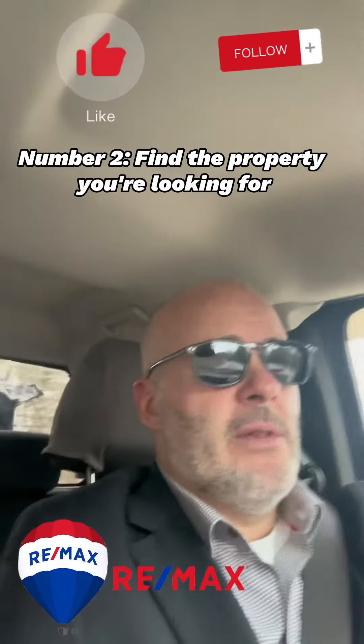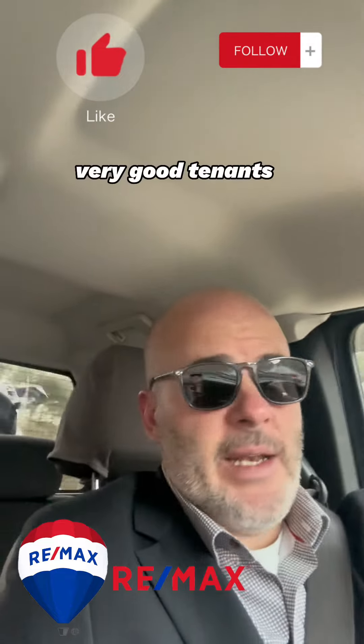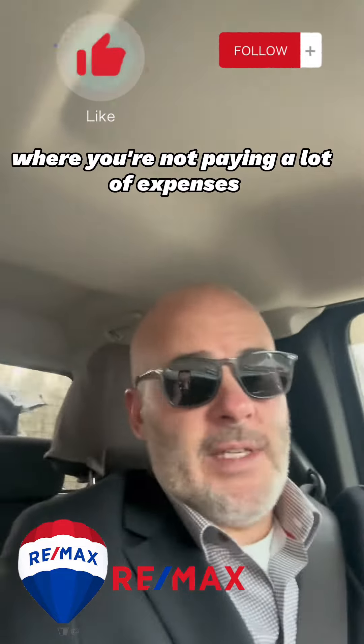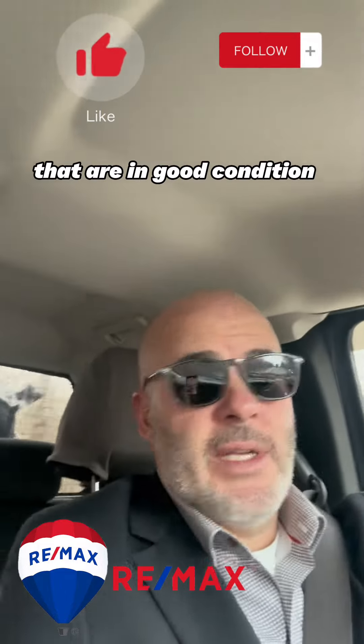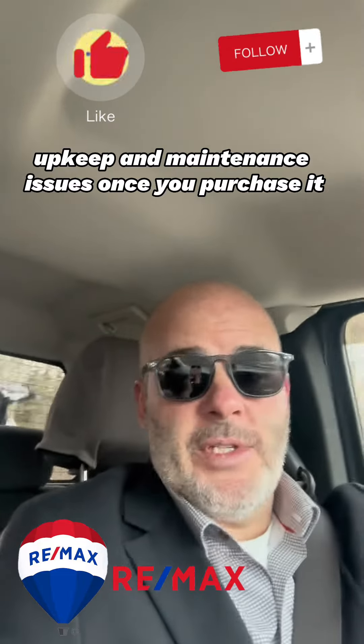Number two: find the property you're looking for. Make sure you find a property that has very good tenants, long-term tenants. You want properties where you're not paying a lot of expenses — properties in a good location that are in good condition, so you don't have a lot of upkeep and maintenance issues once you purchase it.